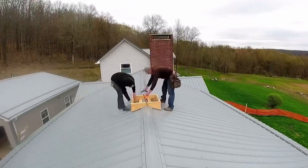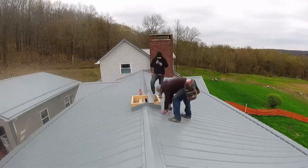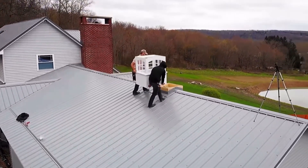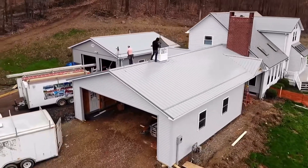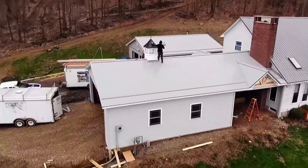Another thing we added to jazz up the roof line was a cupola on top. It gives a little more character and makes everything look more elegant. We have windows in the cupola and a dusk-to-dawn hanging light inside, so every night it's lit up like a lighthouse — it looks pretty cool. That was $1,200, and again, money well spent.